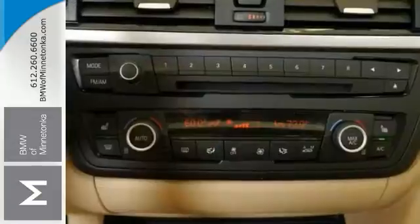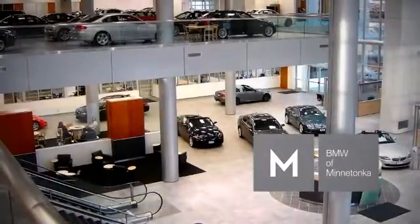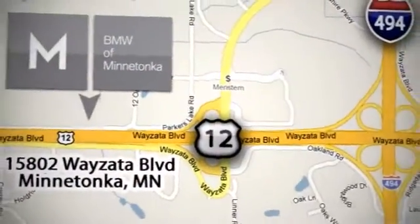Come in today for a closer look. BMW of Minnetonka, the Twin Cities' only locally owned and operated BMW dealership. We're conveniently located at 15802 Wayzata Boulevard in Minnetonka, Minnesota.